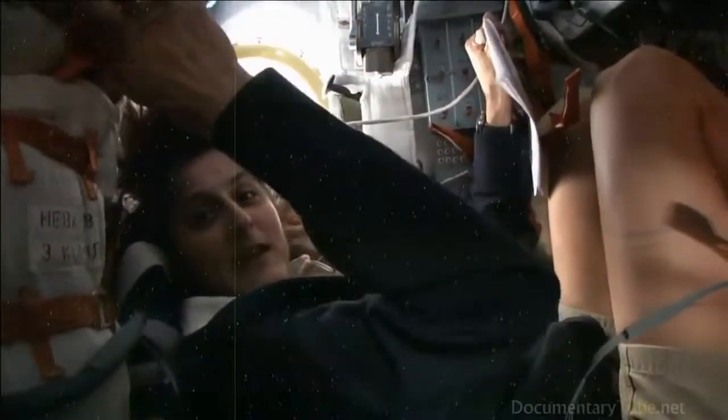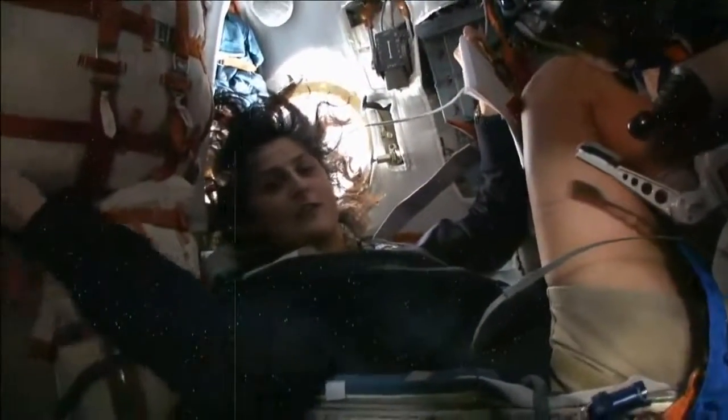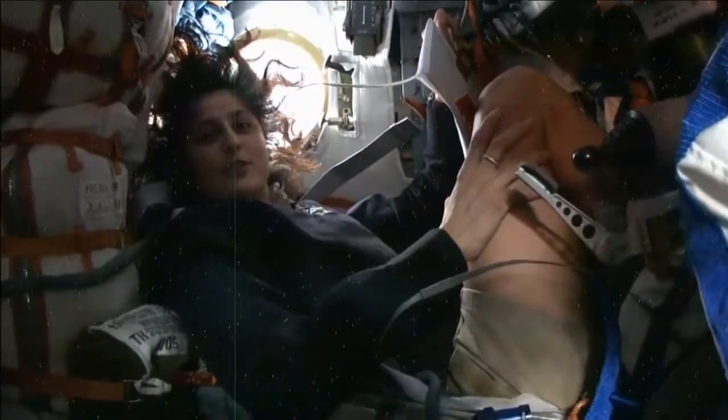You're probably wondering what's all that junk behind us — well, it's our parachute, and then all of our survival gear, just in case we end up landing in some strange place on the planet and nobody's there to rescue us right away. They've pretty much thought of everything, and we'll be home on the planet within the next 12 hours.